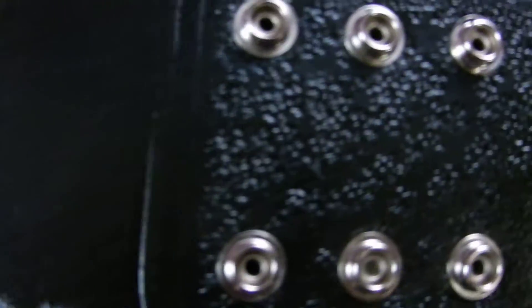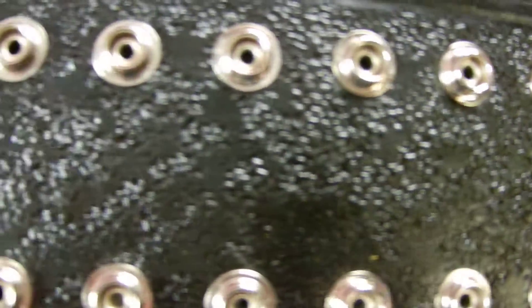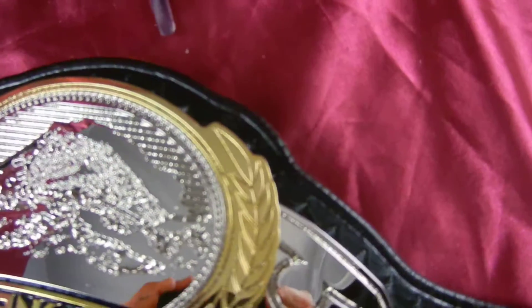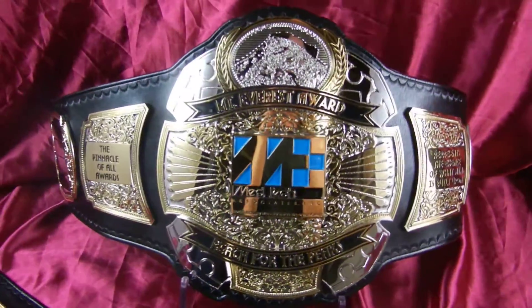Let's get a shot of some of the leather work here. Eddie did a sweet job with this tooling — classic scallop tooling following the shape of the main plate. Let's get a shot of the whole thing again.